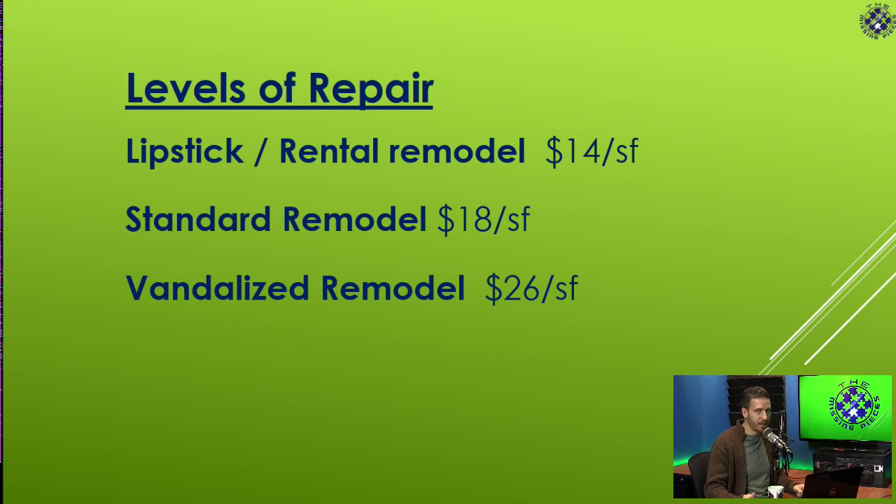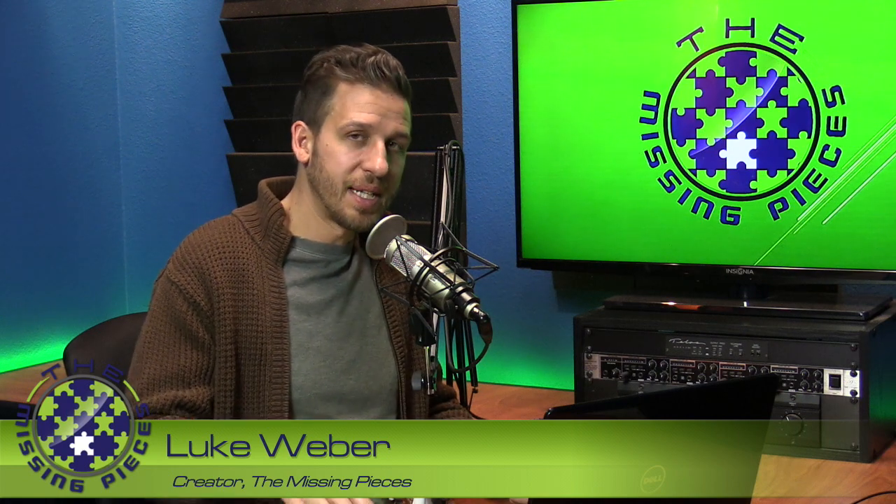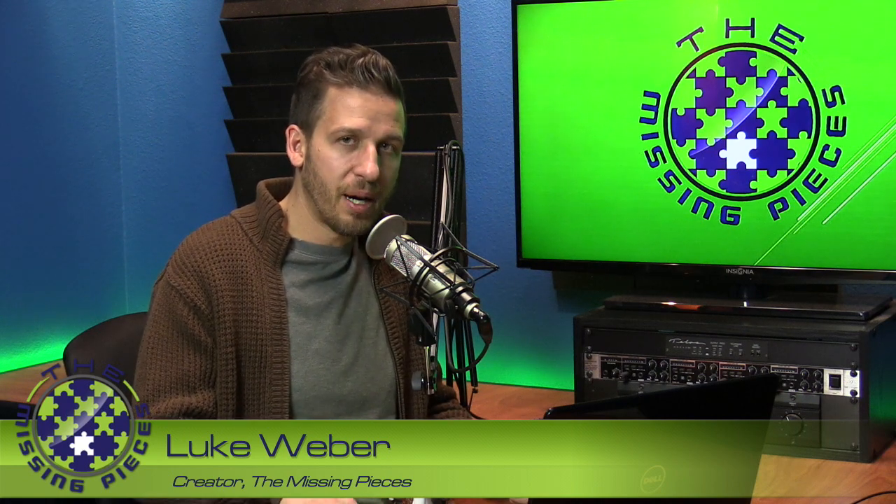A lot of times if a house has been vandalized, it'll get vandalized again — someone breaks back in, maybe a squatter comes back and breaks a window. That might be another $1,000 on top of your budget, but $26 a square foot is a pretty safe number. Upgraded remodel is $32 a square foot — you get to do some nice stuff. But as a beginning real estate investor, once you start going into high-end properties, you should not be doing those. Start with entry-level houses that sell fast and repair fast — lipstick remodels and standard remodels, that's what you want to do.